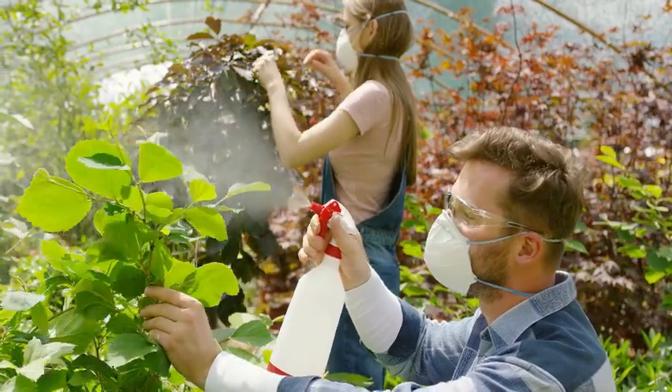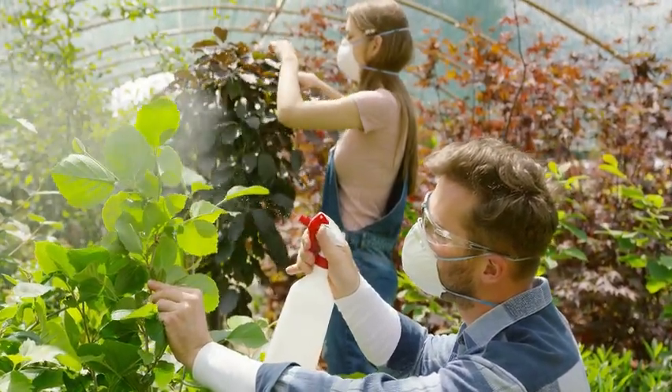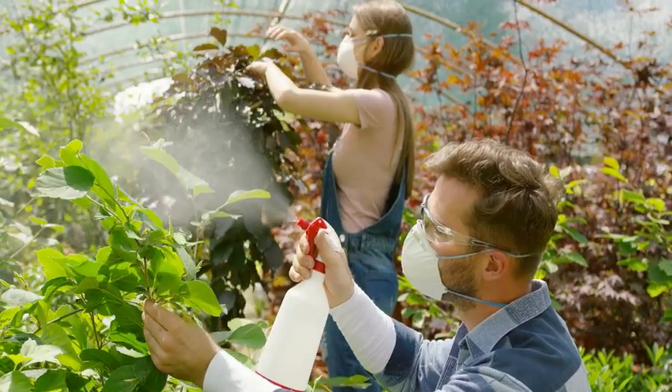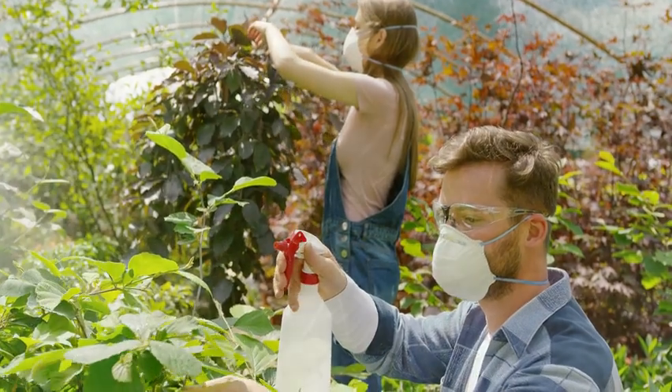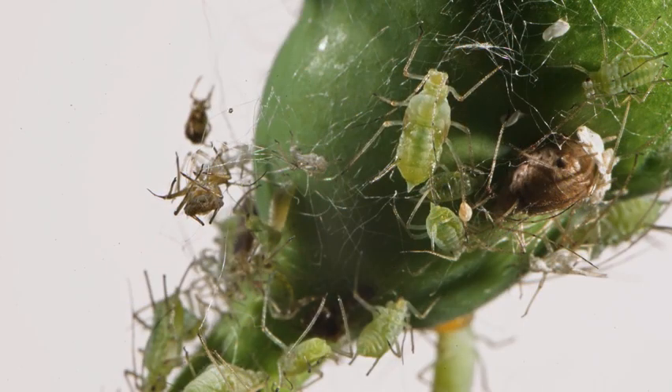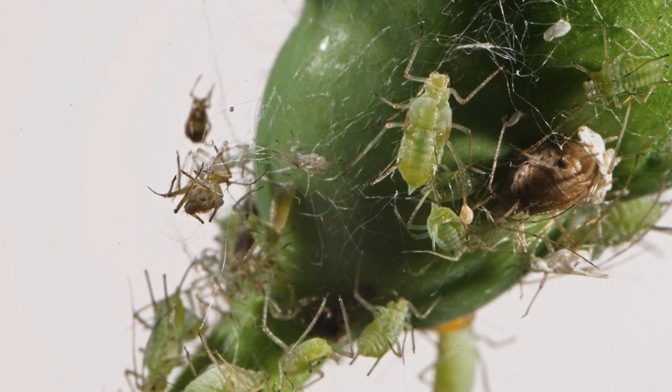It also disrupts the development of fungal spores and prevents them from spreading on plant surfaces. Neem oil is effective against a wide range of pests and diseases such as aphids, mites, mealy bugs, whiteflies, caterpillars, beetles, powdery mildew, leaf spot, and rust.